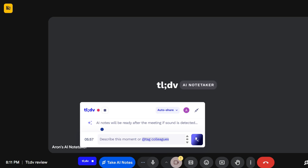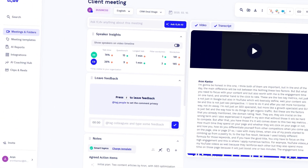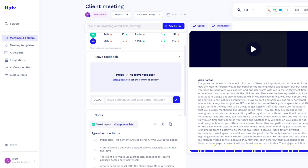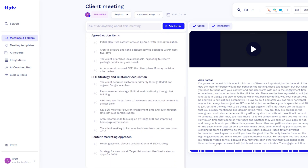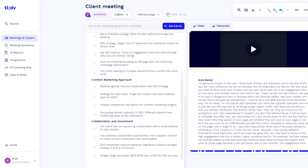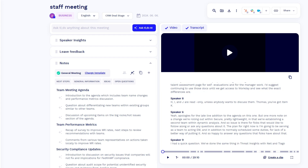After your call is over, TLDV will share the transcription, recording, and meeting notes with you. If you no longer want TLDV's bot to take notes, just click here and it will leave the meeting. It takes around 10 to 15 minutes to get everything. TLDV's meeting notes cover key points of your discussions, and you can filter next steps, general information, and customizable points depending on which meeting templates you use.